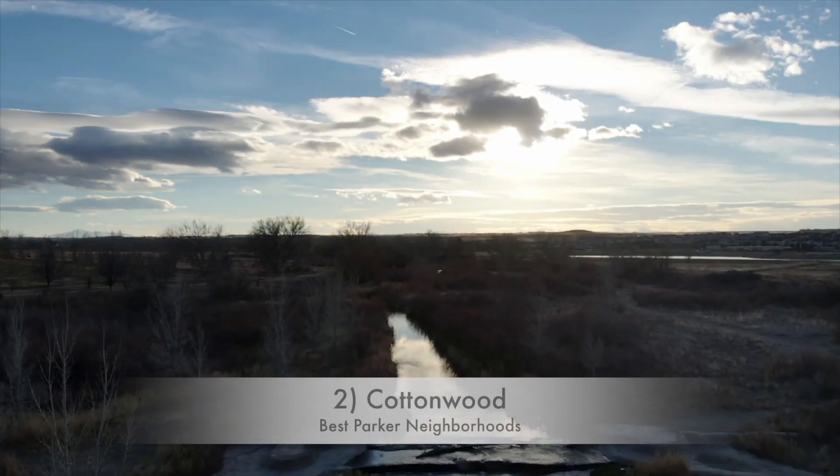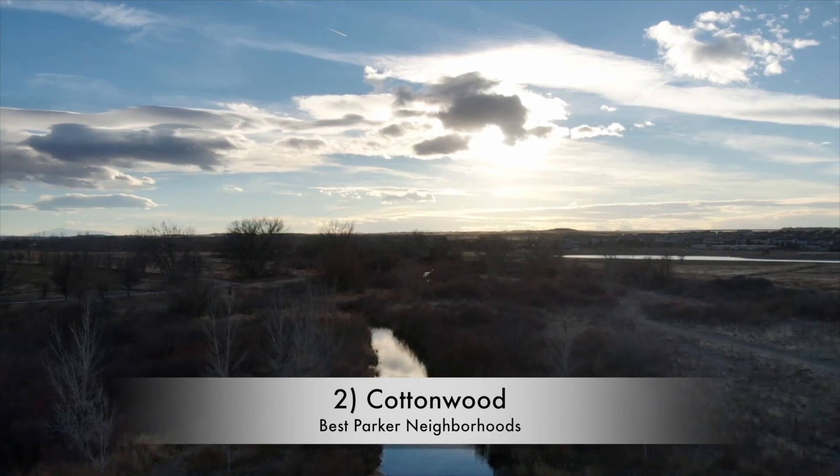Our second neighborhood on this list is Cottonwood. This might be a little surprising as it's one of Parker's older communities, but there are definitely a lot of pros. The biggest one is that the price is very affordable compared to Parker's median home price in the $600,000s — Cottonwood has a median home price somewhere in the high $400,000 range. That's partially due to the homes being a little older, but it's still a great community with great access to I-25, E-470, and northern Parker. It's definitely a great choice, especially if you're looking for a more affordable Parker home.